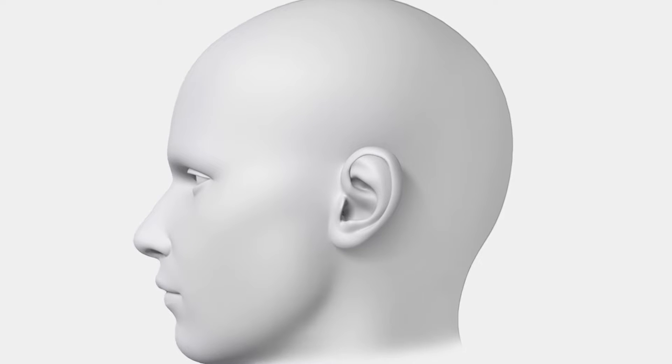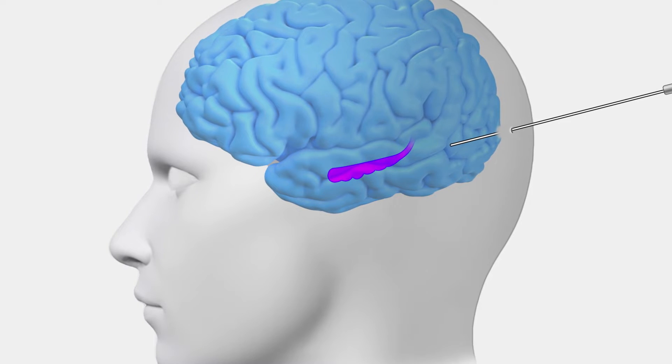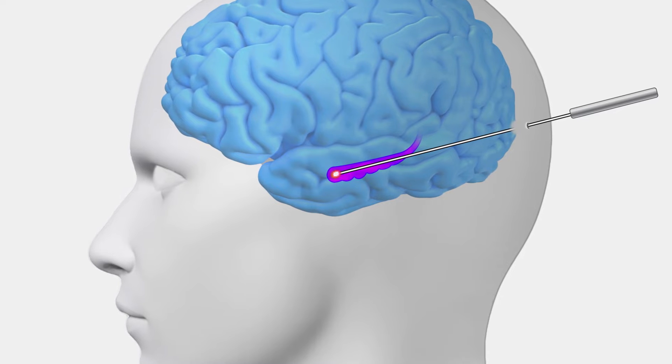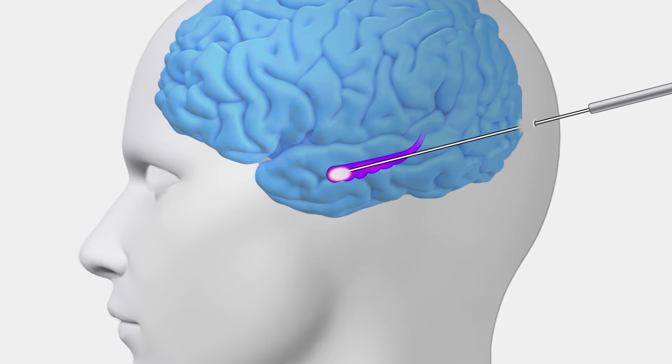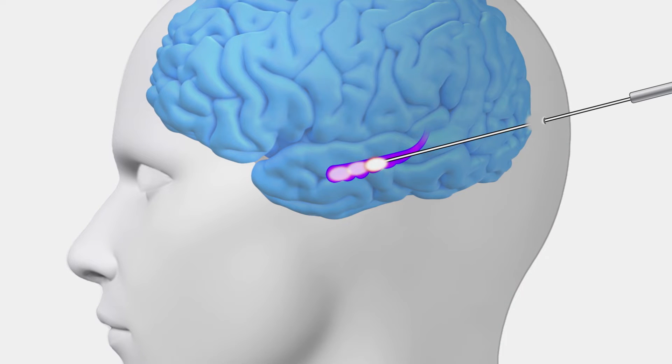We make a very small opening in the scalp that's the size of a paper cut and make an opening in the bone that's the size of a pencil, and send a very, very small laser fiber in a very precise way — all under MRI guidance, in real-time visualization with MRI — right to the spot where the seizures are coming from.